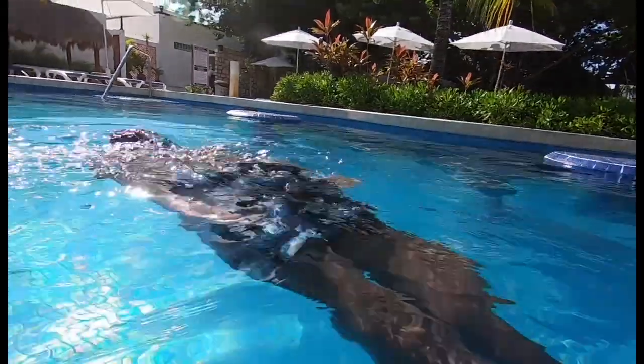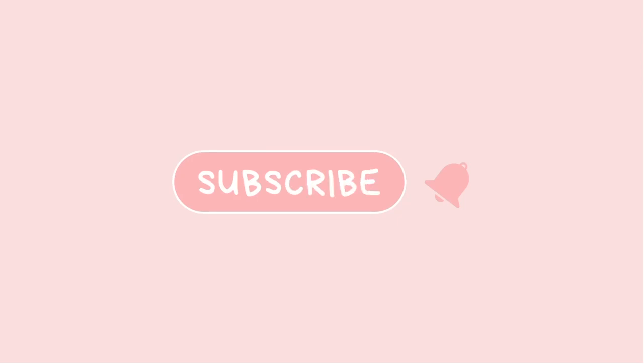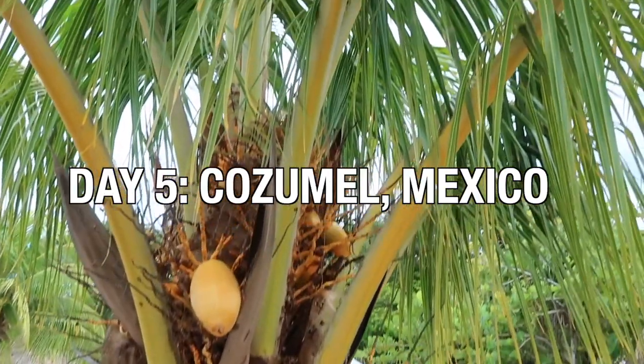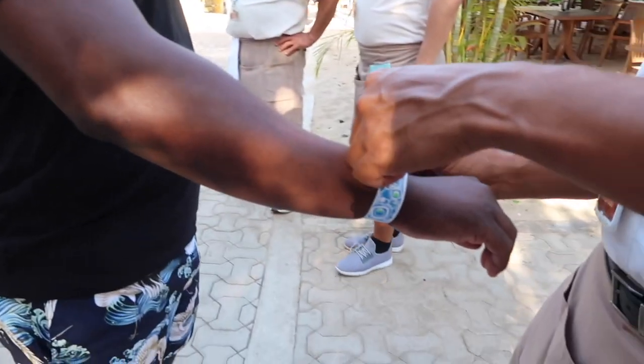Good morning guys, welcome back to another vlog. Today we are in Cozumel and oh my gosh, it is gorgeous — like everything I would have hoped for. We're at Mr. Sancho's Beach Club and it's really, really nice.